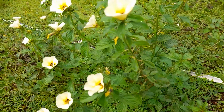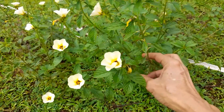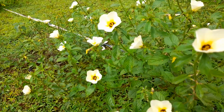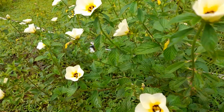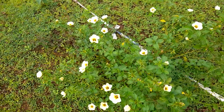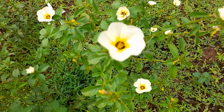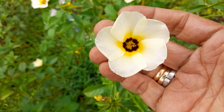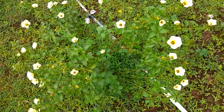It can grow in a good location for up to 5 years. And now it has become a weed in India — you can find it on roadsides. After the monsoons you will find it starts flowering. It likes a sunny location; it needs direct, hot, full sun for a few hours. It will not do well in shady places.